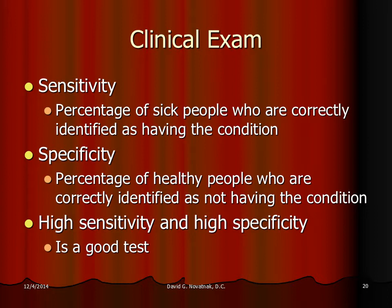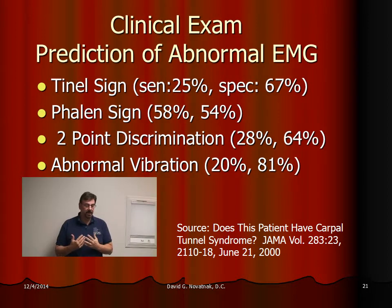Now let's look at some of the tests that doctors use for carpal tunnel. A very common test a medical doctor would do is take their reflex hammer and hit the median nerve right over the carpal tunnel. If it produces tingling sensations in the fingers, that would be a positive sign. This test doesn't have a very high degree of sensitivity, meaning it doesn't really identify patients with carpal tunnel. Its specificity is a little bit better at 67% — it can identify people who don't have it.